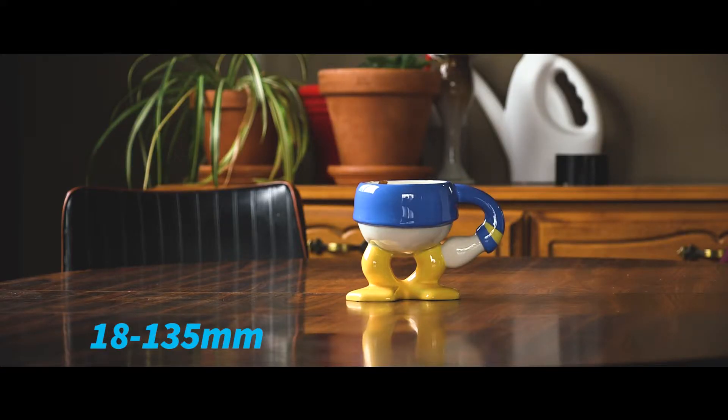Our first lens is the 18-135mm. This is a very versatile lens, as you can see by the focal length — 18 being how wide it is, and 135 being the zoom.